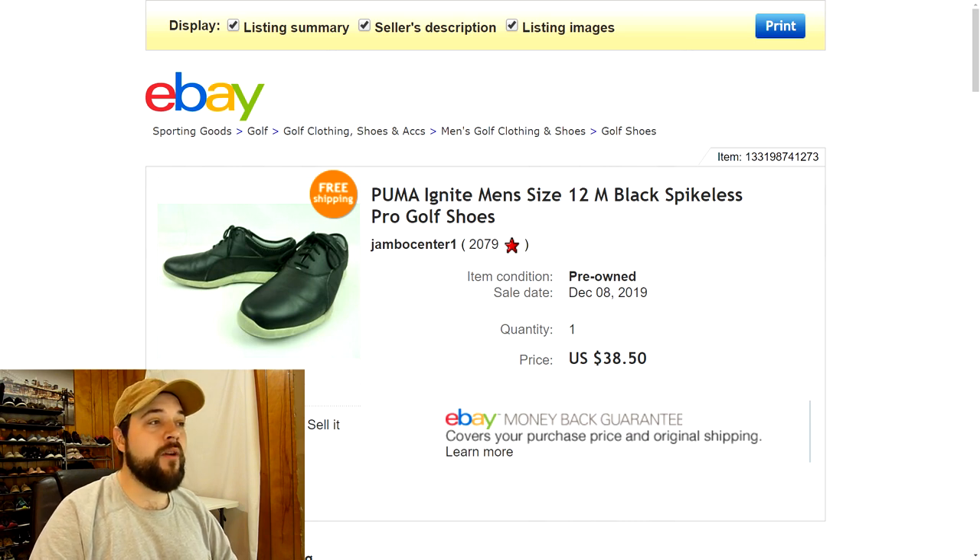Next up are some Puma Ignite black spikeless pro golf shoes. I got these at the thrift store for about four to five bucks. I had them listed for about $44.77 and took a best offer of $38.50 — someone started at about $30 and we negotiated back and forth and eventually settled on $38.50. That's with free shipping, and it didn't cost over $10 to ship them, so pretty good margins.